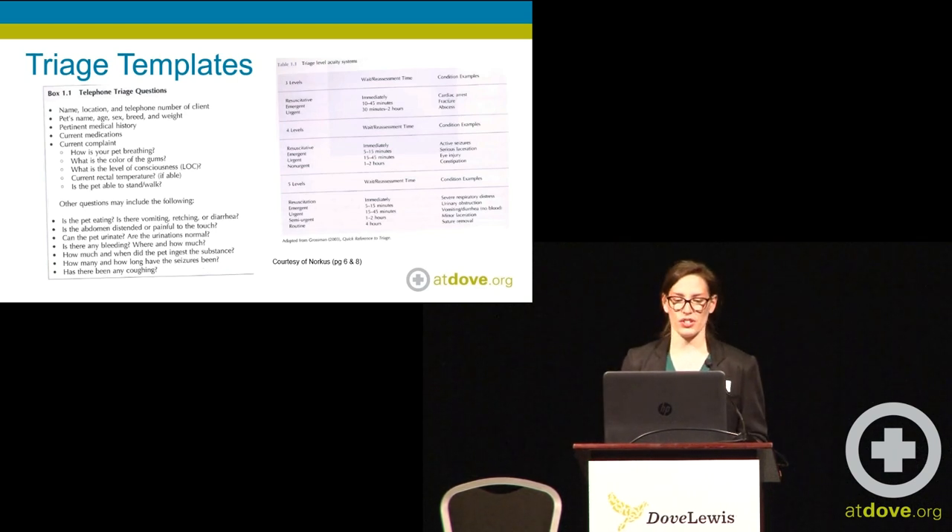Having phone triage questions or regular triage questions in your pocket — having verbiage there already is really important and really helpful for talking with clients and being prepared.